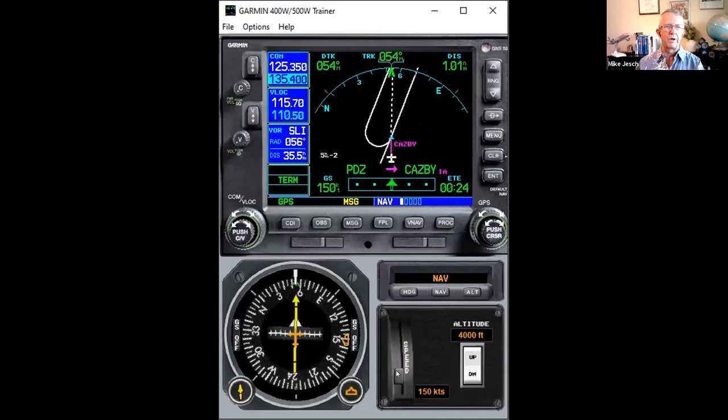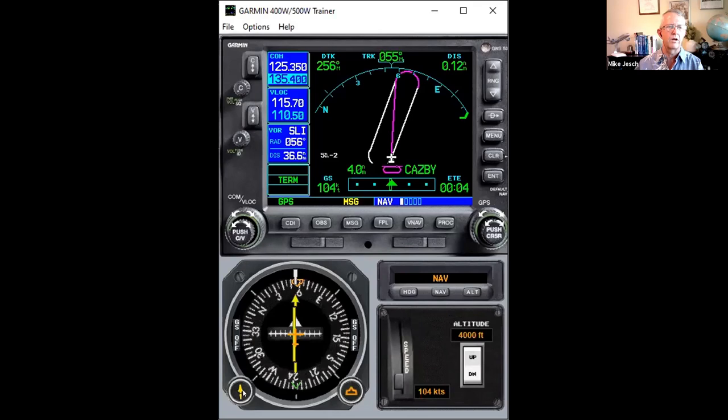Now we're closing in — we've got about a mile to go, about 25 seconds at 150 knots. Notice it says 'hold teardrop' — that appears inside of 30 seconds from the fix. It's calculating what kind of entry procedure it's going to do. This is a four-mile hold rather than a one-minute hold — we're seeing more distance holds than time holds. It tells me the heading to fly: 059, and it counts down.